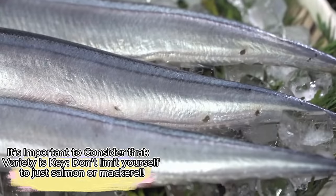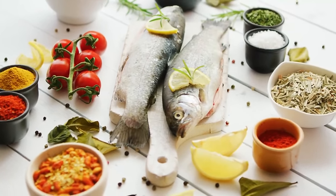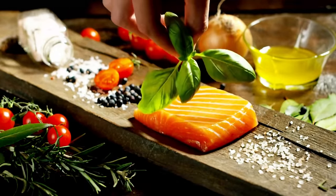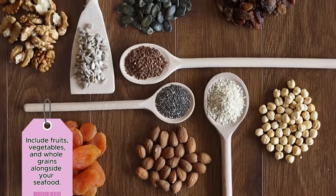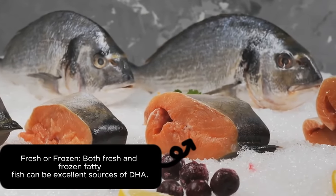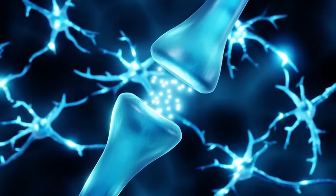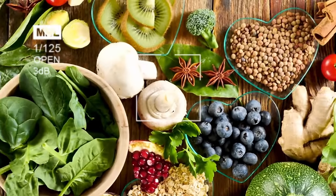For variety, don't limit yourself to just salmon or mackerel — explore sardines, herring, and tuna to enjoy diverse omega-3 benefits. Maintain a balanced diet including fruits, vegetables, and whole grains alongside your seafood. Both fresh and frozen fatty fish can be excellent sources of DHA. Dr. Lee's focus on DHA and neural stem cells sheds light on the power of fatty fish for brain health.